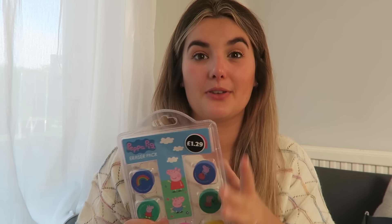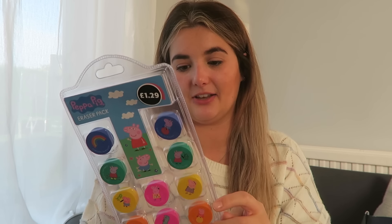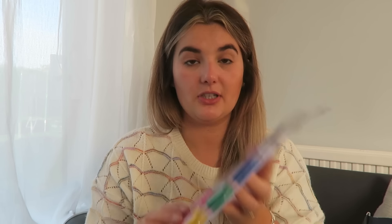Peppa Pig rubbers — again I've had these for years and found them in my present box. I remember I paid about 29p for these in Aldi, years ago. Florence likes Peppa Pig, she likes playing around with rubbers — I don't know why she likes them — but she does, so it seems like the right time to give them to her.